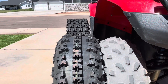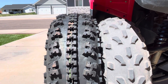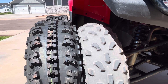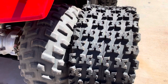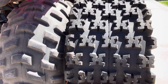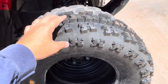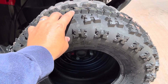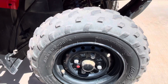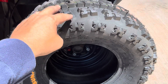First of all, they are one inch taller than the stock tires, and that will give us slightly improved ground clearance. The second improvement will be traction — the SunF AO27 has a much more aggressive tread. And the third way these tires will be an upgrade is that these are a six-ply tire where the stock tires are a two-ply tire, meaning they will be tougher and more puncture resistant.